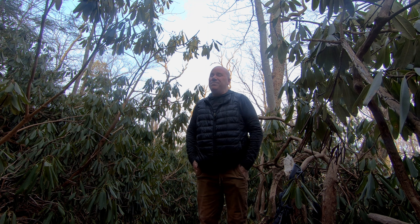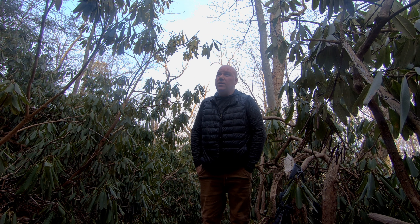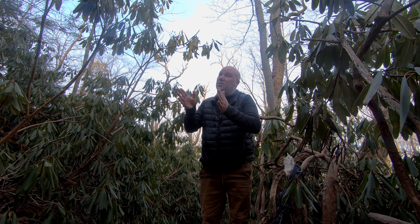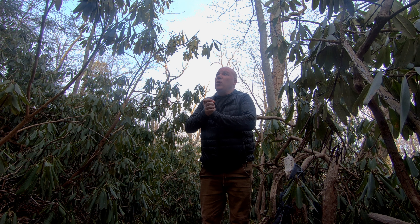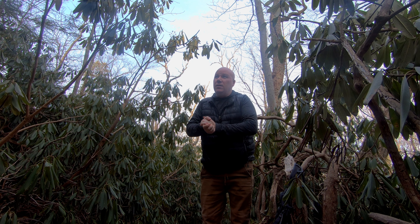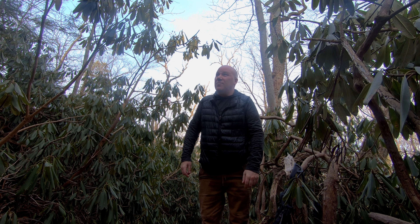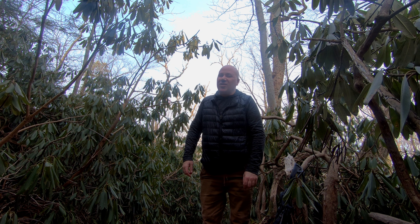I have my first shot — I have to admit I don't love it. I need to come back here one day when it's foggy or rainy, and then this tunnel would be really perfect. Right now with a lot of dead leaves and unflattering light, I'm going to take the shot just so I have it for reference, but I'm not enamored with it. Still a great area.